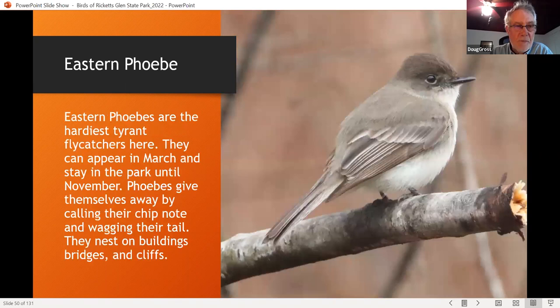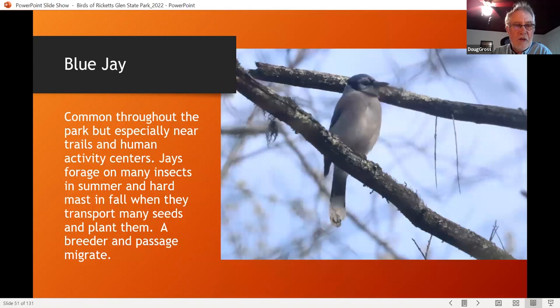Eastern phoebes are very hardy and appear in the park even at Ricketts Glen in late March, even when there's a little snow on the ground. They nest not only on buildings and bridges, but also on cliffs along streams and on tip-ups. Blue jays are found mostly at the edges but also inside the park, mostly feeding on insects, particularly caterpillars in the summer. Right now they're running around the park in little family gangs, and we've been watching adults teach the young how to do a red-shouldered hawk call on our bird walks.